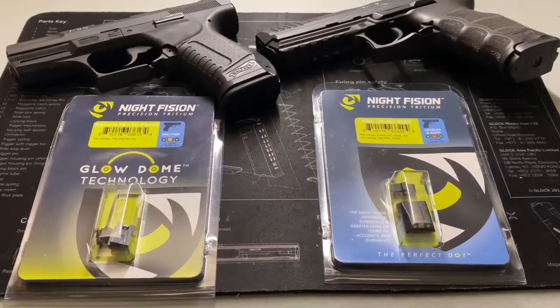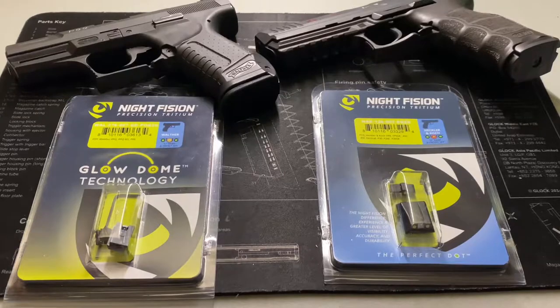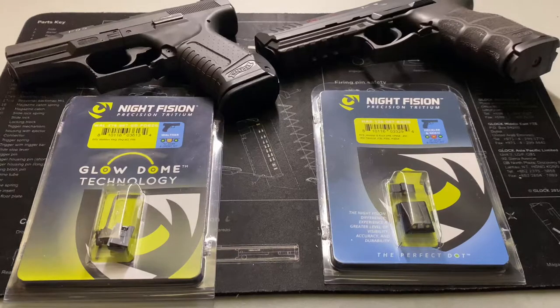So, Night Fission — the short answer is my Trijicons are dead to me. They're going on Reddit gun accessories for sale as soon as I can get all of my guns transitioned over to Night Fissions. Why is that? Well, first thing is price. Night Fissions are generally about $15 cheaper. It's not a whole lot, but when you add that up across your whole arsenal it adds up pretty quickly.